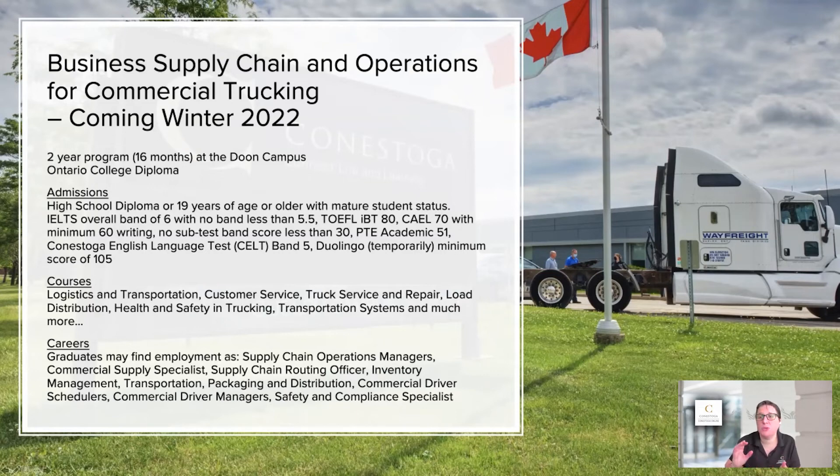That means all the money you're spending on schooling, you can actually go and recoup because you're in industry and working. The trucking industry here in Canada, and in North America as a whole, is lacking professionals — they're in desperate need. Here in Canada, we're 55,000 people short in the supply chain trucking industry, and in the U.S. it's even more. So there are lots of opportunities.